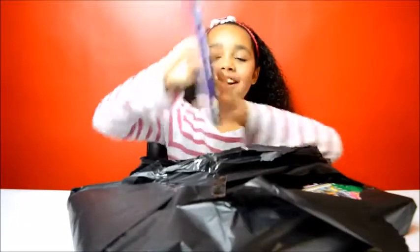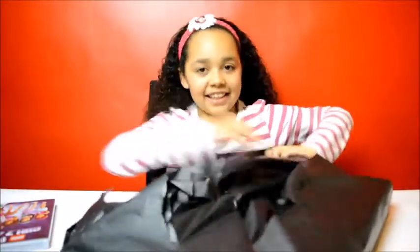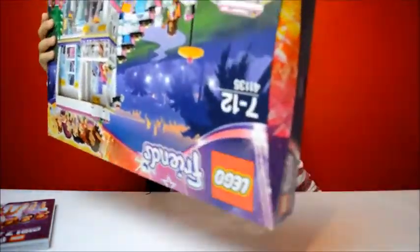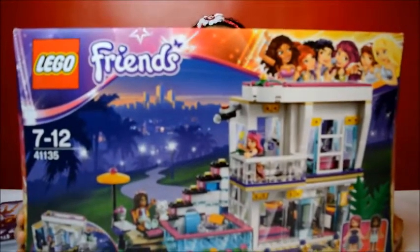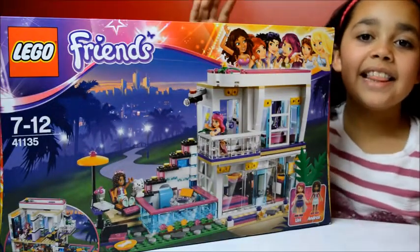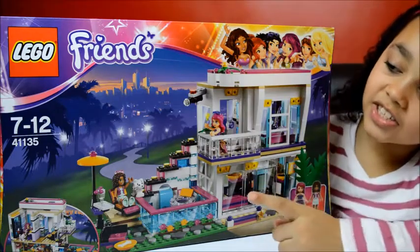Look, I've got a Girls 4 Life DVD. I would love to see that. And I've also got a Lego Friends house — this is Lego Friends, Libby's Pop Star house. And it's for ages 7 to 12.